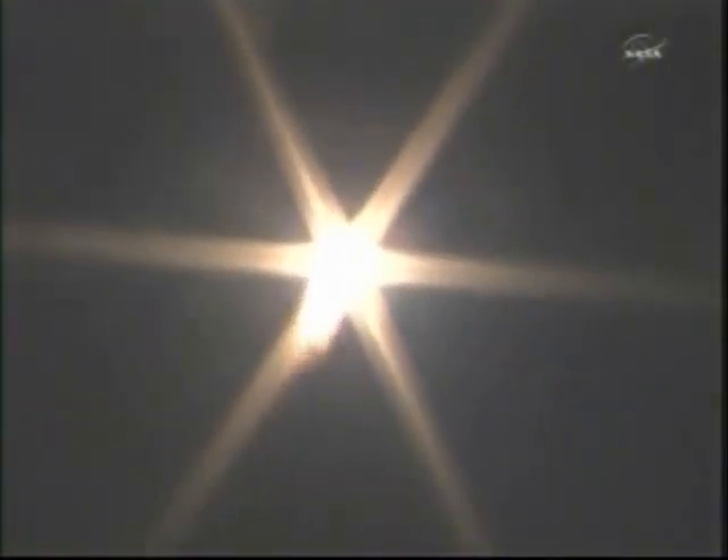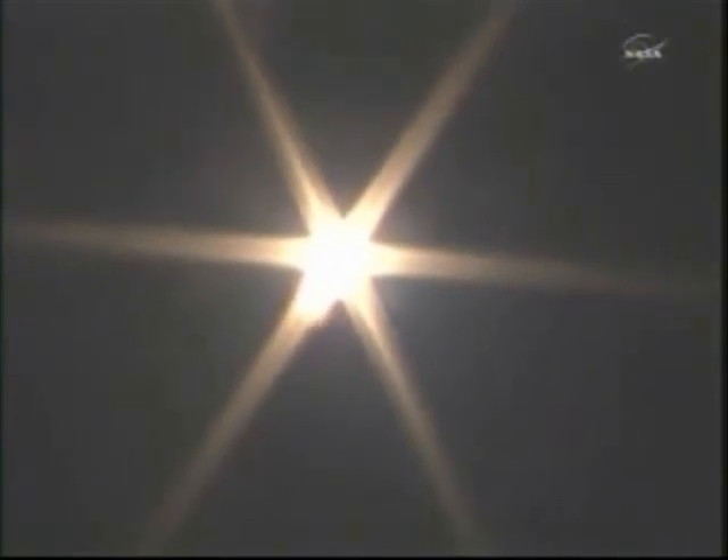30 seconds of flight. All fine, launch vehicle fine. Everything looking good so far in the first 45 seconds of Soyuz TMA-21's flight. The Soyuz is now heading toward a link-up with the International Space Station two days from now.